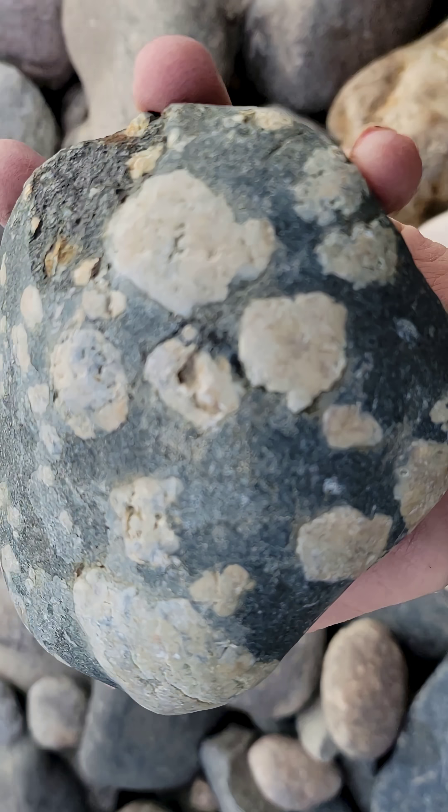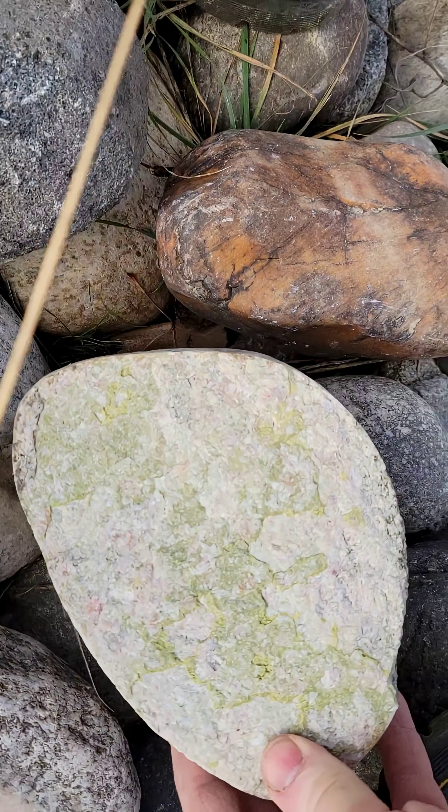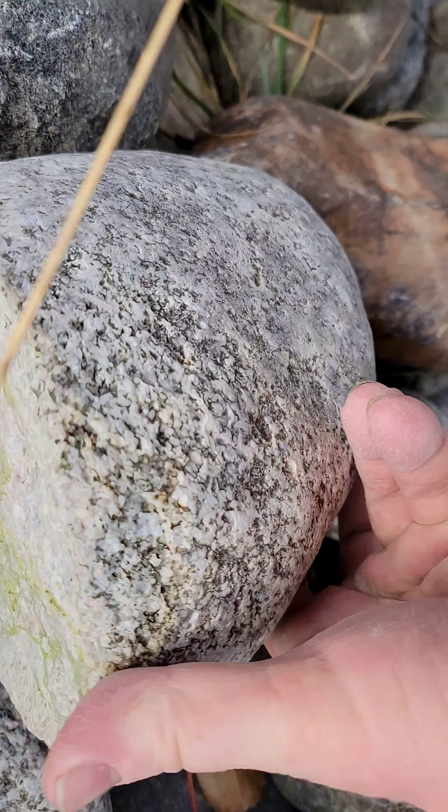And this is the first pudding stone I've come across. Here's the other half of that rock we were just looking at.